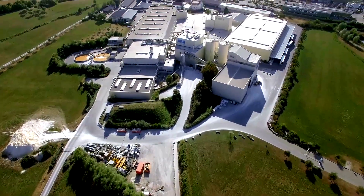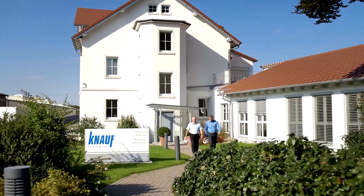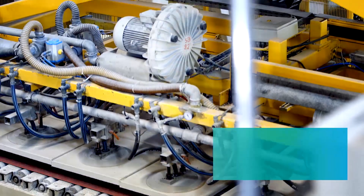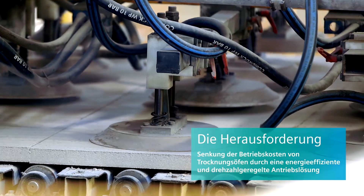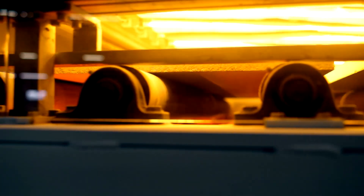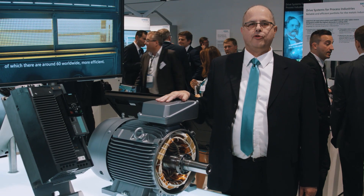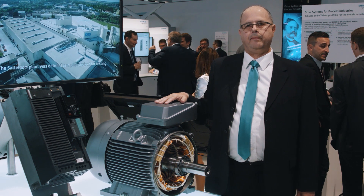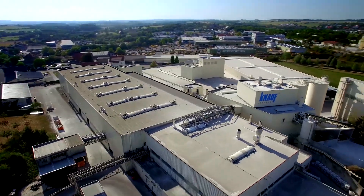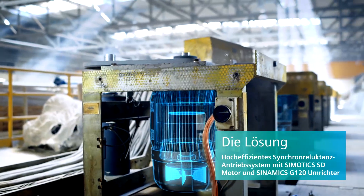Nof Integral in Satteldorf is a leading manufacturer of drywall with offices also outside Germany. A pilot project was kicked off to reduce the operating costs of the drying ovens using energy-efficient variable speed drives for 25 blower units. As a solution, SIMOTICS Synchronous Reluctance Motors with SINAMICS G120 Converters were selected.